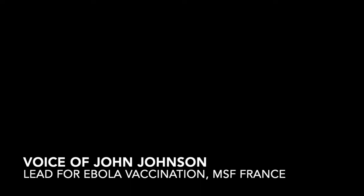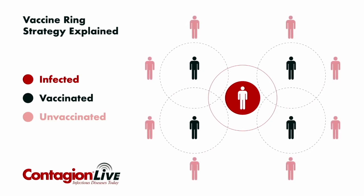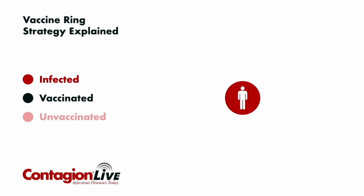Nothing new — it's what was used to eradicate smallpox. To very briefly explain the ring strategy: what you do is you take your index case, you vaccinate their contacts, so anyone that they've come in contact with over the past few days.